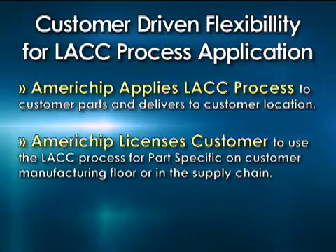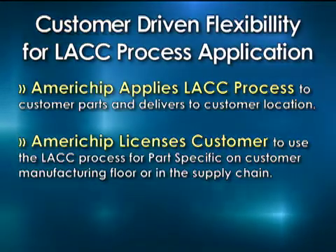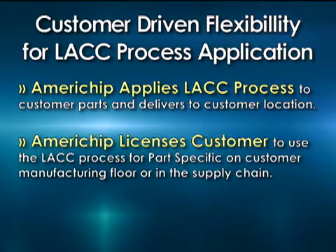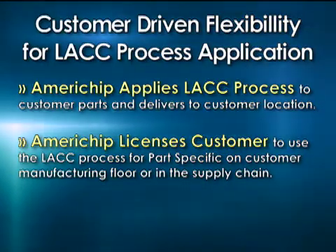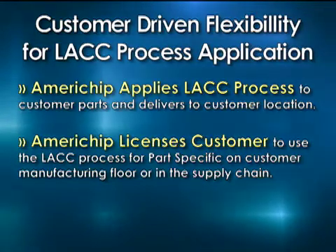The black box is completely secure — they cannot get in — and we charge them on a monthly basis. So it only shows up as an operating lease, so to speak, and it only shows up on their income statement and not on their balance sheet as additional assets on their plant floor.